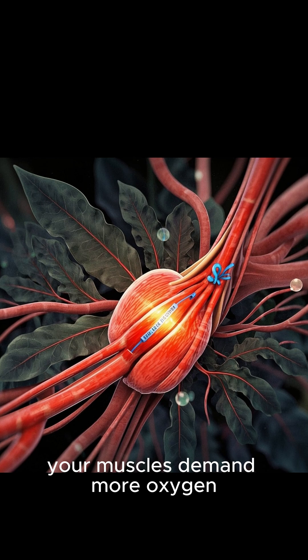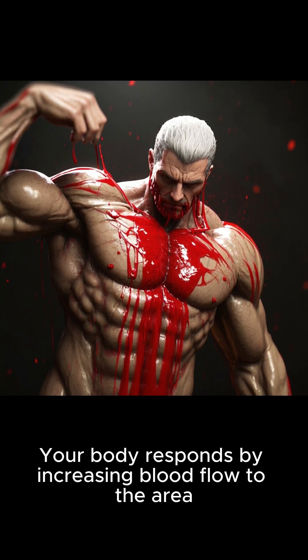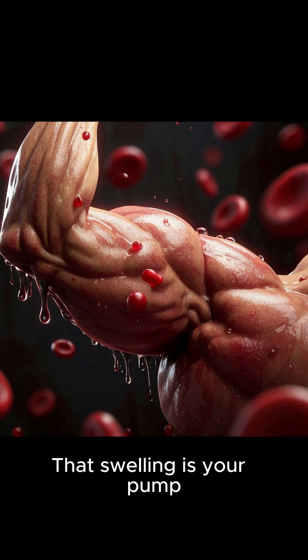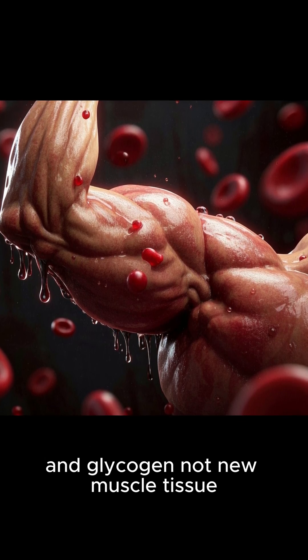When you lift, your muscles demand more oxygen. Your body responds by increasing blood flow to the area. That rush of blood carries oxygen, nutrients, and fluid into the muscle cells, making them swell. That swelling is your pump. It's mostly water, blood, and glycogen — not new muscle tissue.